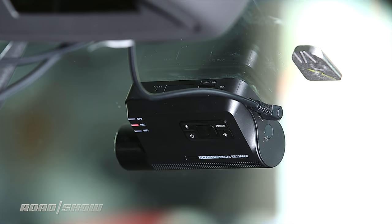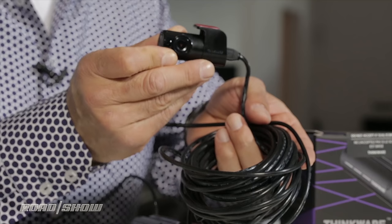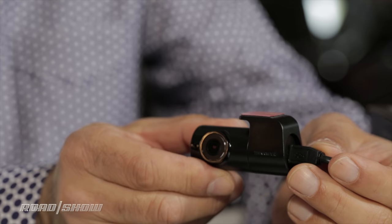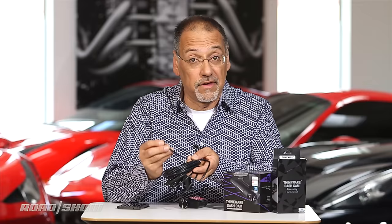Another interesting wrinkle on this Thinkware camera: it can also do a dual-camera function optionally, but you don't get a cabin camera — you add a rear-of-car camera via this optional unit, which is very definitely cabled. That's a long wire you string neatly underneath your upholstery. But once you do, this camera looks out the back of your car and gives you the exact 180 of what's in the front. Everything — video as well as power — happens through that cable.